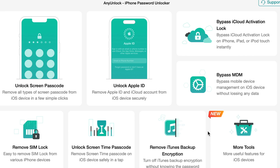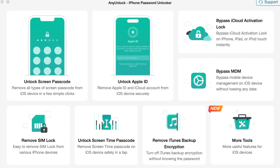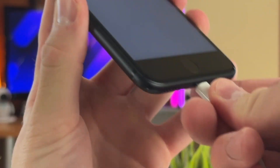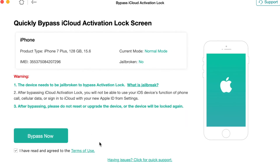Simply download and install the AnyUnlock utility via the link in the description to your computer. Then launch the software and select in the pop-up menu the 'Bypass iCloud Activation Lock' feature, then click the 'Start Now' button. Connect your iPhone 7 Plus to your computer using a USB or Type-C cable. Please ensure that the device is detected properly — if not, follow the on-screen troubleshooting steps. Once the iPhone is recognized, AnyUnlock will display your device's details. Please verify that they are correct.